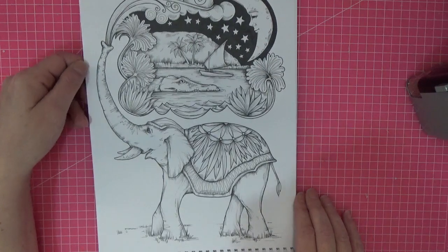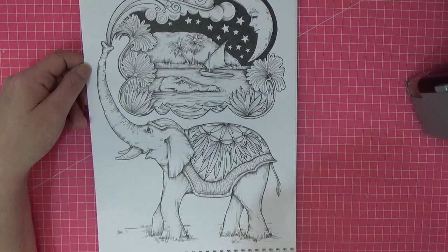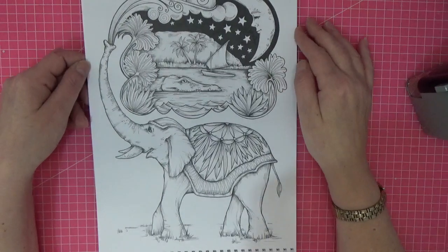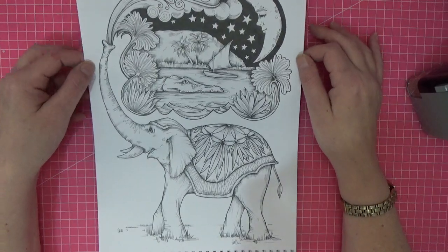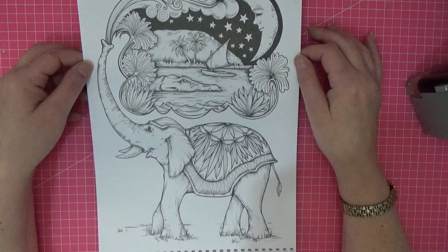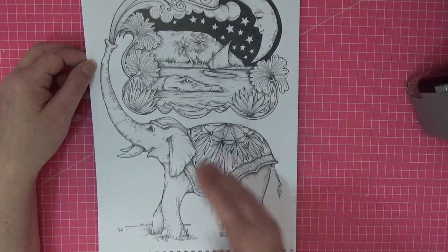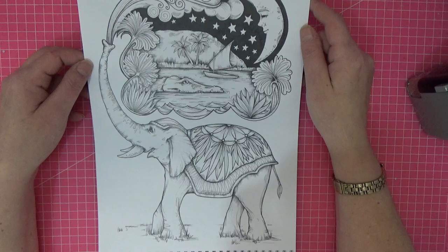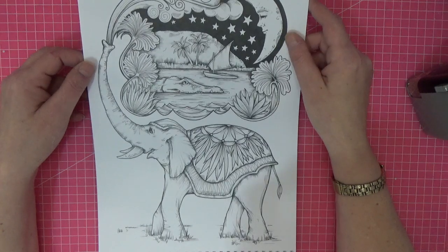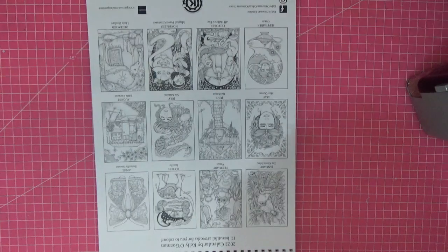I mean, you just can't get any more beautiful than that! I think I'm going to do this calendar in ink tints with pencil over the top — it's just screaming that to me. Bright vivid colors with plenty of space for blending those intense colors through. That one's called 'Just So.'